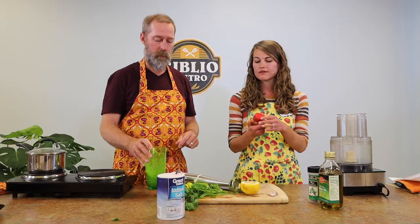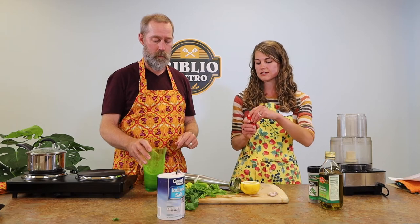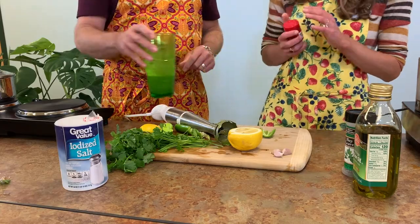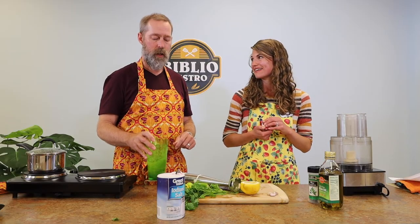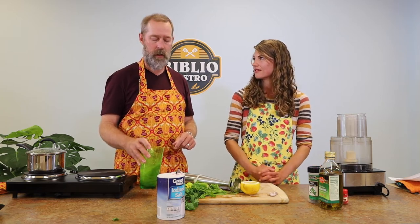Perfect. And something else that you can add — it's not required — is paprika, and that is just going to add a little bit of an extra flavor. How would you describe paprika, Michael? I like smoked paprika. It's kind of sweet. It just adds another layer of flavor.